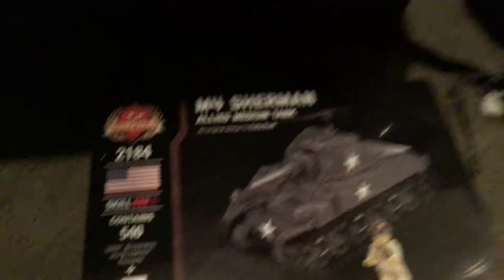I also got some from Brickmania. I got this M4 Sherman, SDKFZ-222, and a Krupp produce.